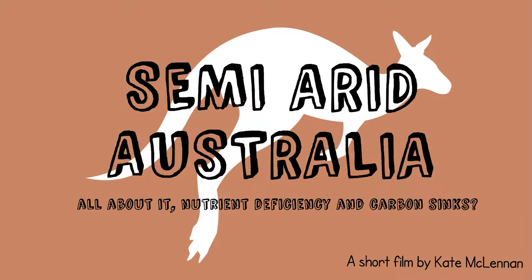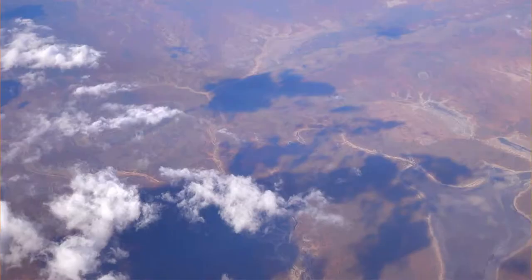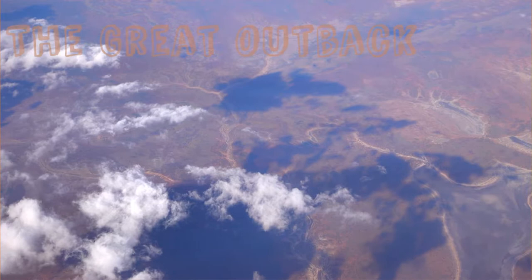Semi-arid Australia — I'm here to tell you all about it: the nutrient deficiencies in the soil there, and the fact that it could be a better carbon sink than rainforests in the future. So listen up, because you're in for a wild ride.